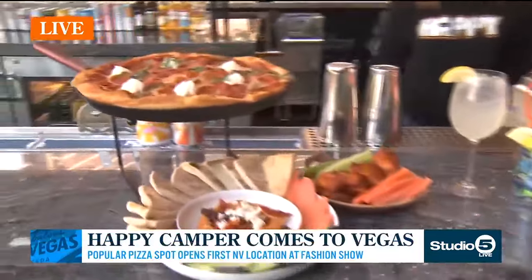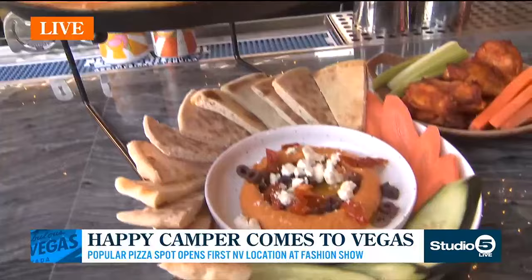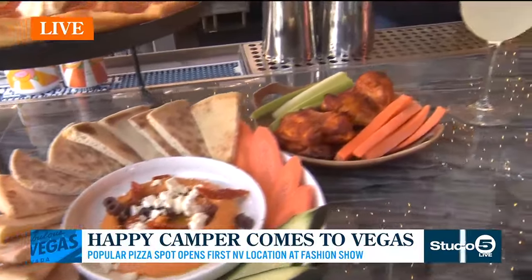Good morning, Danny. Good morning. I'm a happy camper this morning because this place is so much fun. We have been able to see all the amazing food they have here, the drinks, the atmosphere. It's just so awesome that they have brought this to the Strip.